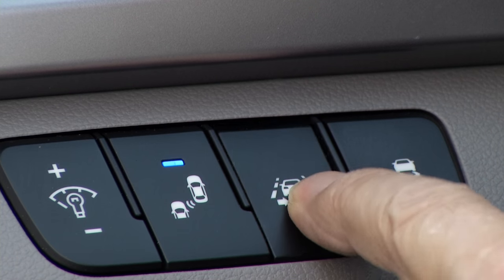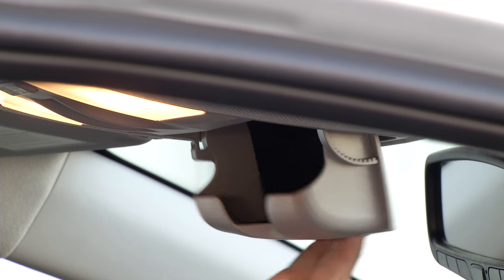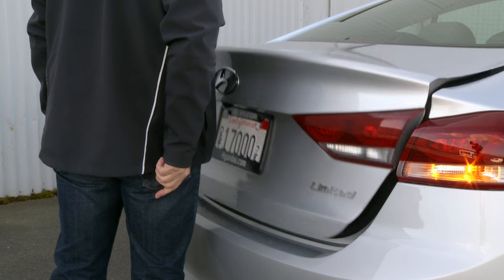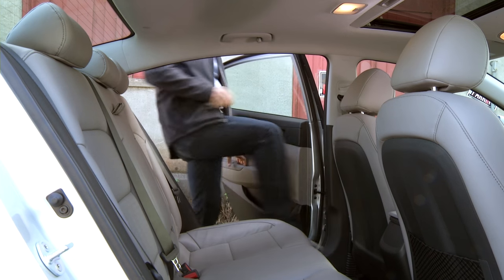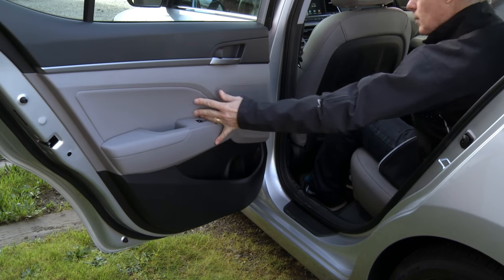The lane keep assist system is well executed. Memory seats are a nice touch, as are lots of storage cubbies. The sun visors are well thought out and Elantra is available with a proximity trunk release that opens automatically if you stand next to it for a few seconds. Space is not an issue in the rear — two adults will be perfectly comfortable, three will be okay if they're skinny. Wide opening doors make hauling car seats in and out easy.